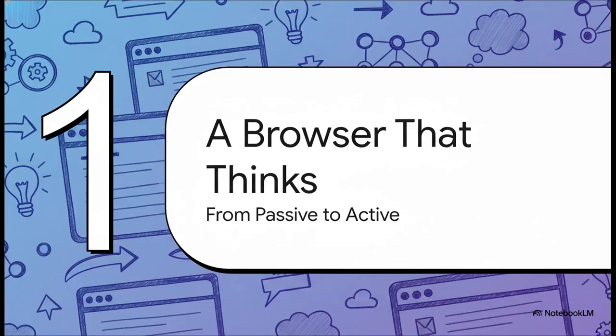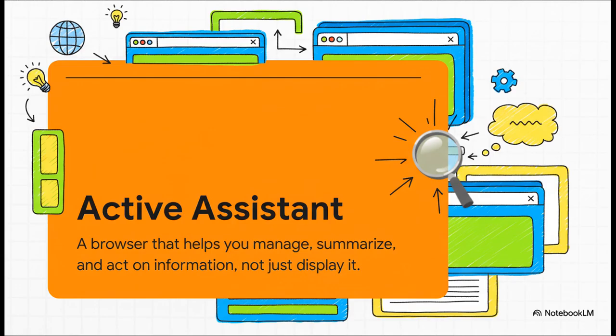Here's the big shift. For decades, a browser has basically been a passive window to the internet. You tell it where to go, and then you do all the work of sifting through the information. Well, that model is pretty much over. We are moving into an era where the browser becomes an active assistant — one that can understand the context of what you're doing, pull together information from a bunch of different sources, and help you make decisions without you having to do all that heavy lifting.